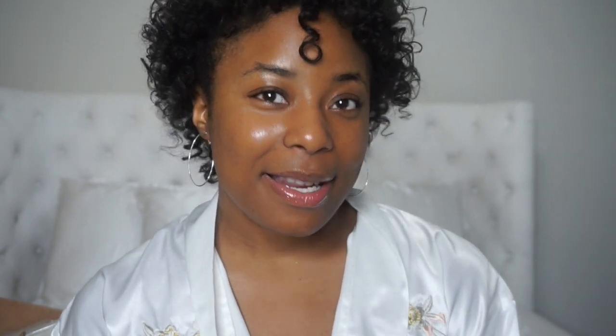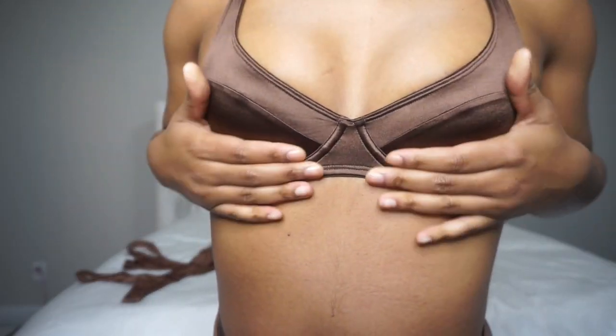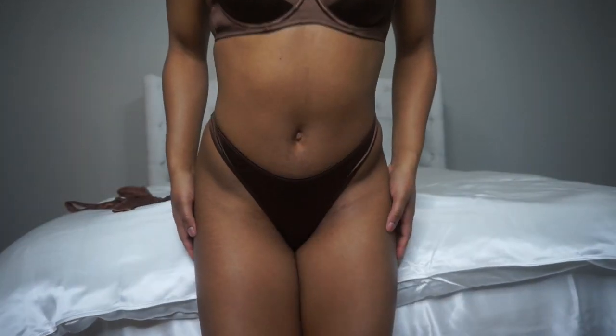I'm going to try on this set for you guys so you can get an idea of how it looks. Okay guys, so I just showed you guys the Skims newest satin collection. The colors I got were such beautiful rich tones and I'm definitely going to go back and order the other colors when they restock. If you guys haven't already, make sure you subscribe to her email list because she'll give you a notification.